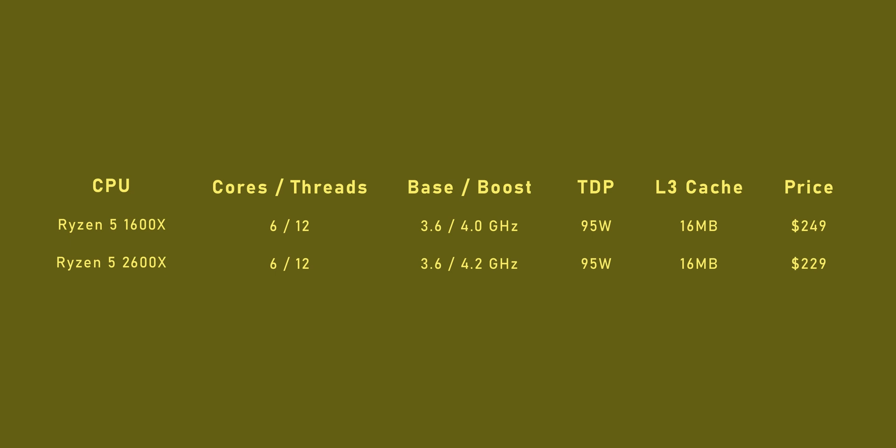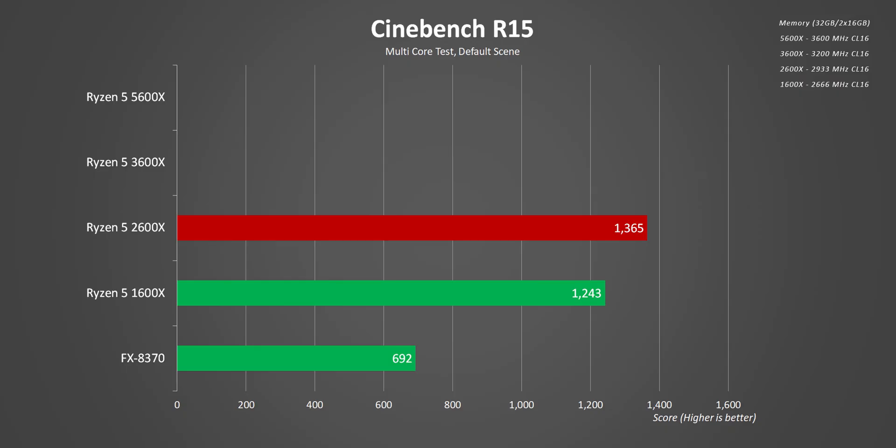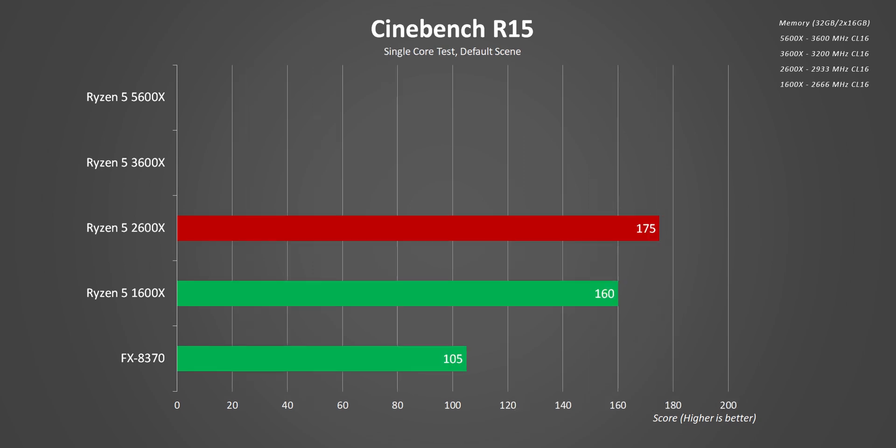The 2600X was also a bit less expensive since it ended up competing with Intel's Coffee Lake and AMD still needed to play the value card. Overall, that ended up being a nice incremental step up for Ryzen, especially when it came to single-thread performance.